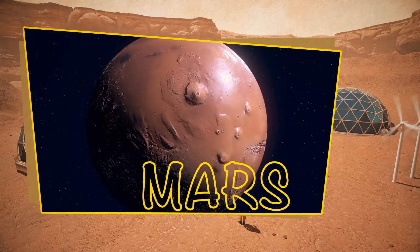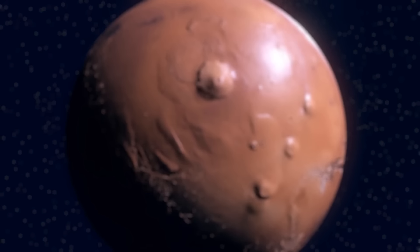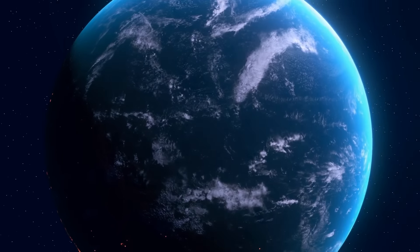Mars is the fourth most distant planet from the Sun, and the seventh largest in the solar system. This lonely red planet is very similar to our Earth.